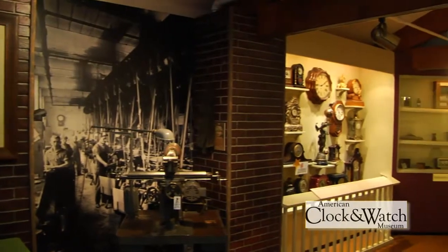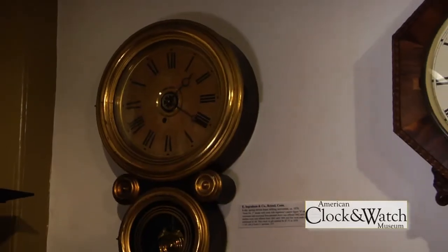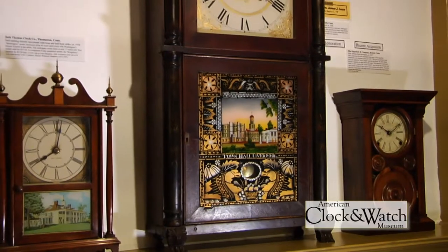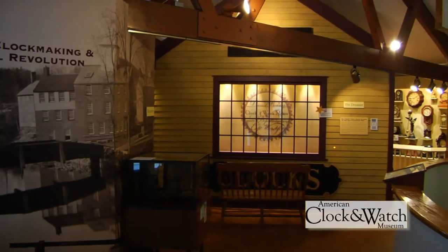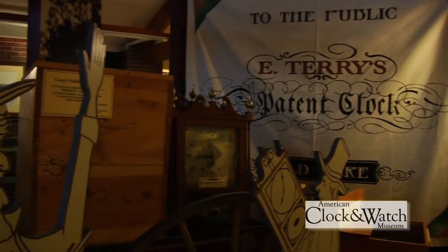From the earliest grandfather clocks to Eli Terry's revolutionary pillar and scroll shelf clock to the popular Mickey Mouse wristwatch, visitors experience Yankee ingenuity and craftsmanship in this charming, chiming atmosphere created by the many running clocks. The Gateway exhibit presents the historically important role played by Bristol in the clock industry in the development of American manufacturing.